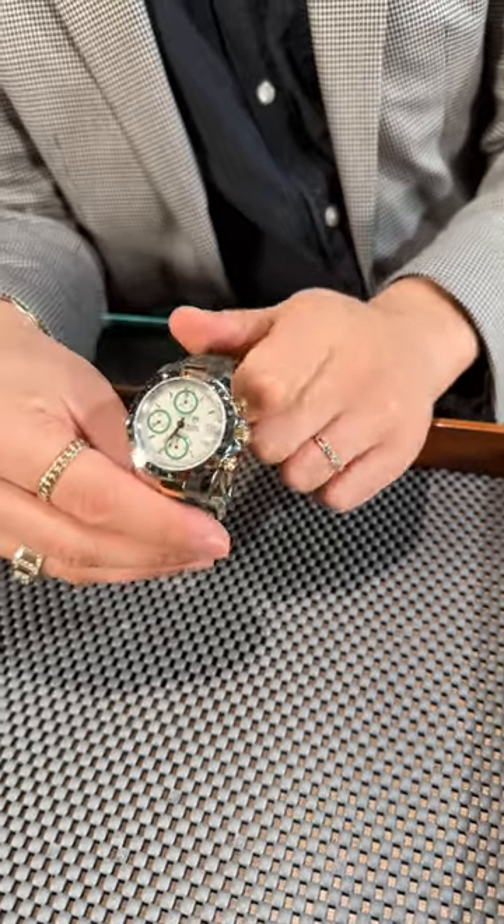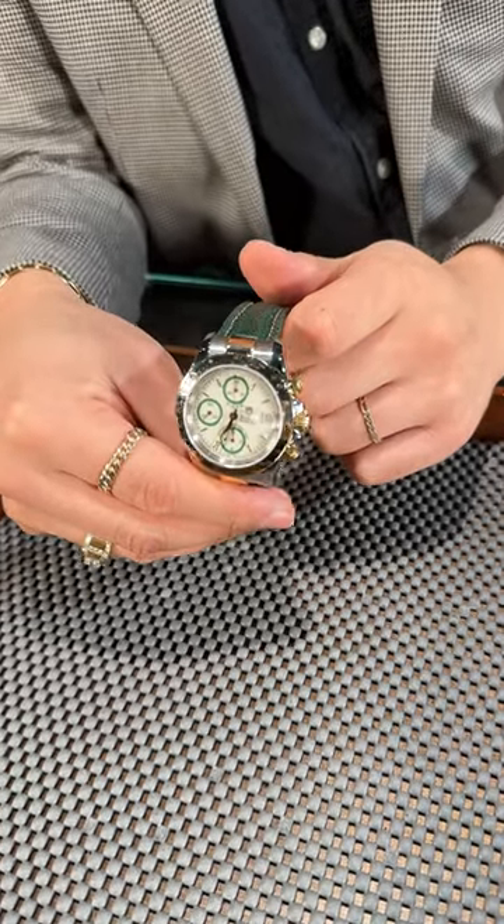I think everything about this timepiece, the color combinations look really great, so go ahead and check this one out here at SwissWatchExpo.com.